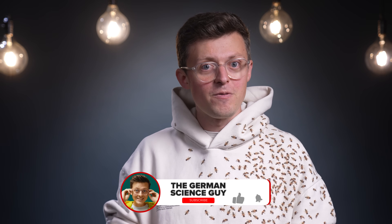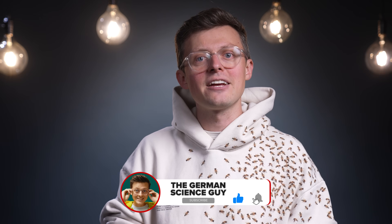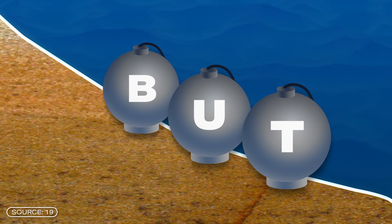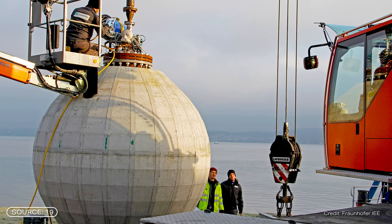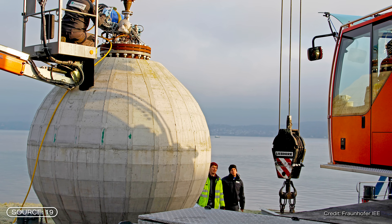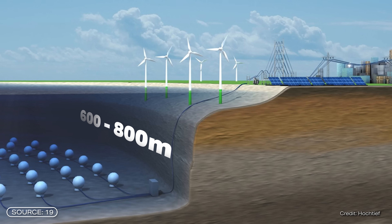Despite the promising forecasts, there are also challenges here too — and that brings us to the big hurdle of the video. As the researchers have already said, the pump has to be installed at a certain depth for it to be economical. The optimum depth would be 600 to 800 meters. This is because the deeper the pump, the higher the water pressure and the greater the storage capacity.